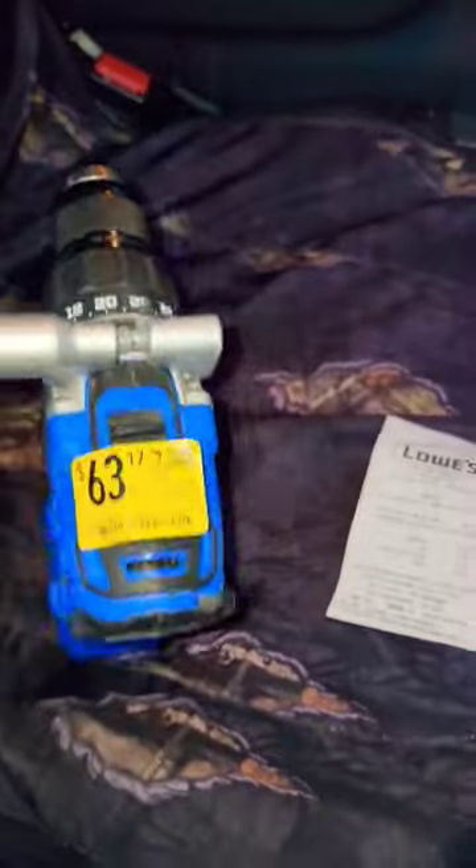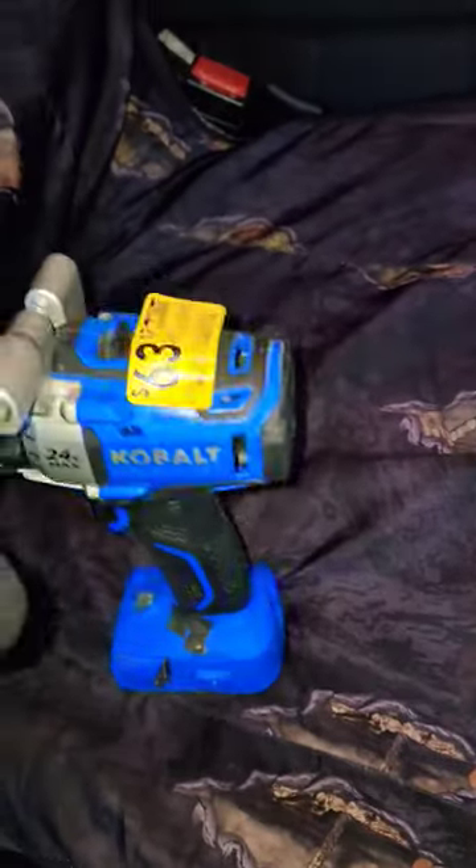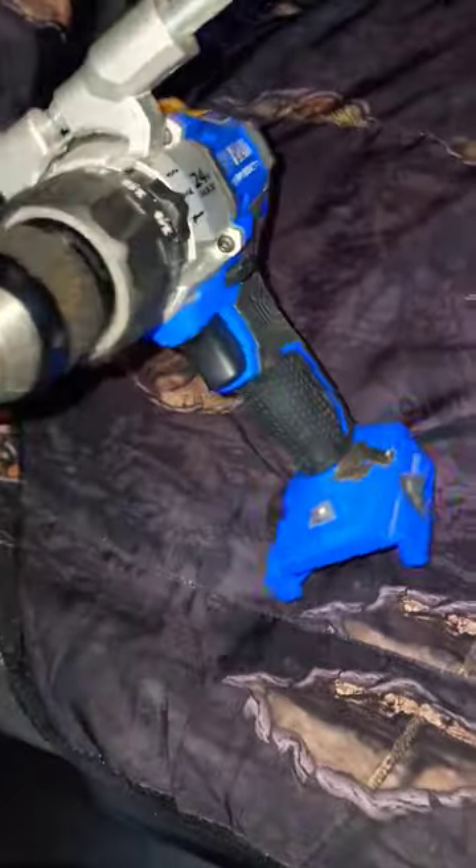We're up at Lowe's checking out their clearance. This is a display — it's kind of beat up — but it's the old school gen 1 Cobalt hammer drill, $63. So I'm looking at it and I'm like, this thing's kind of rough. I just brought it up there and said, hey, what's your best price on this?